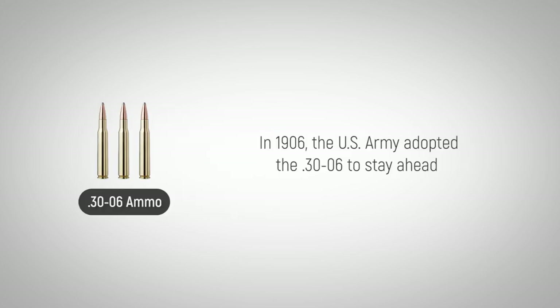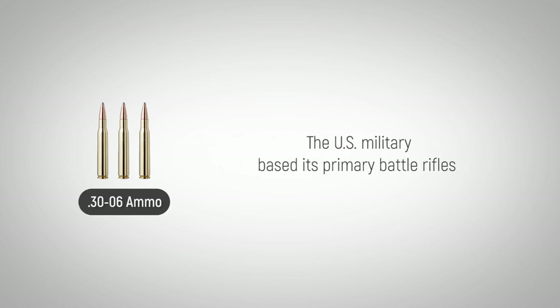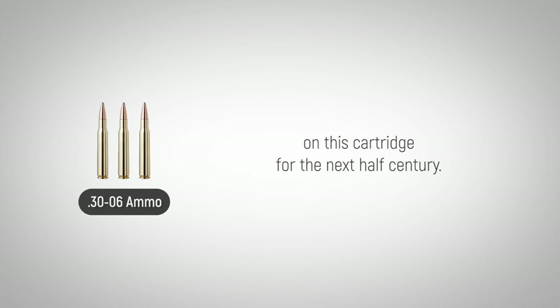In 1906, the U.S. Army adopted the .30-06 to stay ahead of the advancing technology of firearms and ammunition. The U.S. military based its primary battle rifles on this cartridge for the next half century.